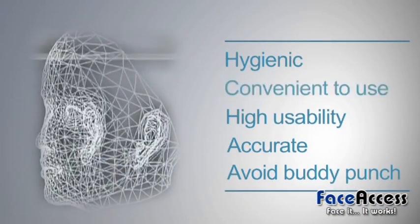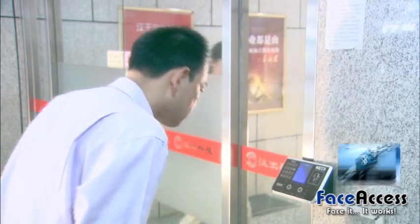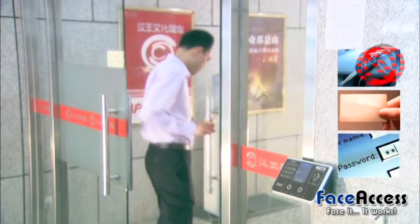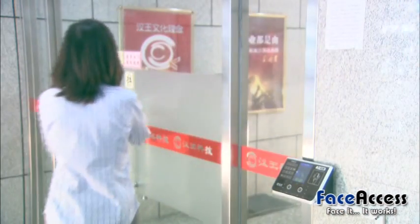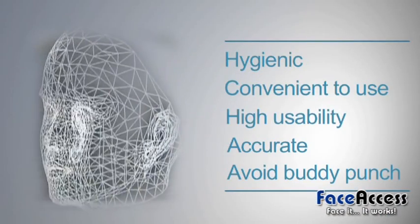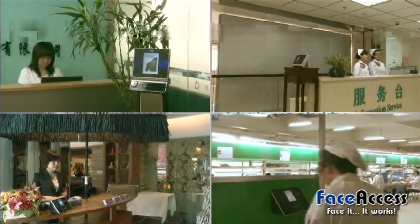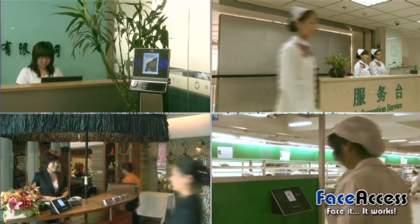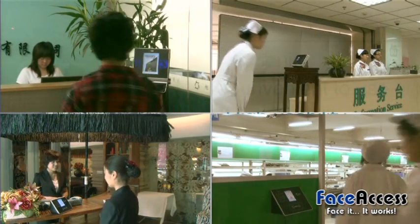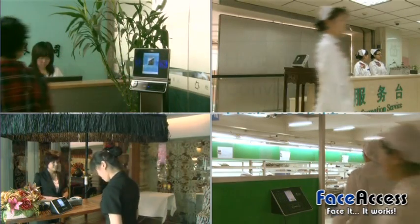Number two: convenient to use. It doesn't require the use of keys, RFID cards, or passwords. Number three: high usability. Everyone can use this technology as people's faces are stable. It won't be affected by weather conditions like dry, wet, or varying work conditions.